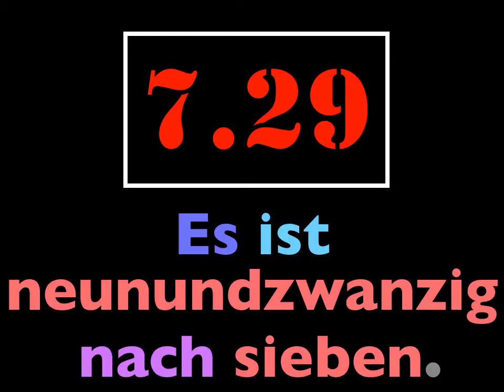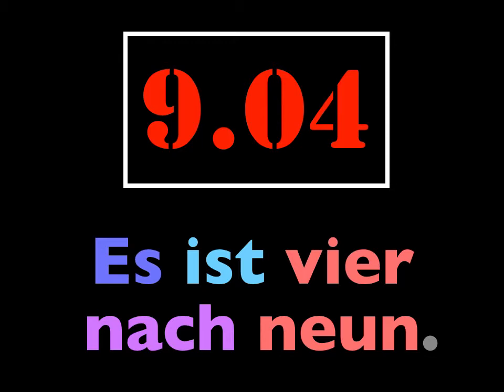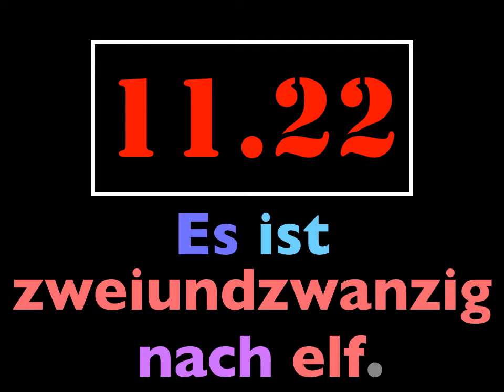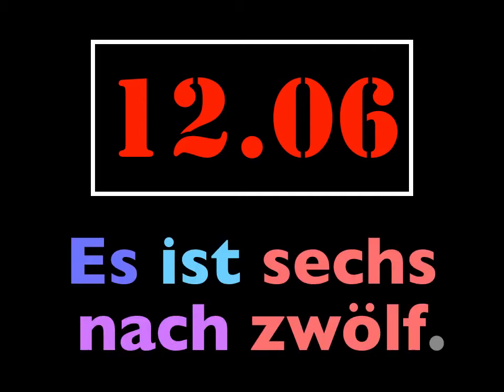Wie spät ist es? Es ist neunundzwanzig nach sieben. Wie spät ist es? Es ist siebzehn nach acht. Wie spät ist es? Es ist neunundzwanzig nach elf. Wie spät ist es? Es ist sechs nach zwölf.